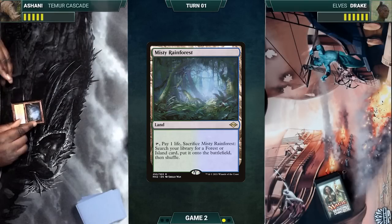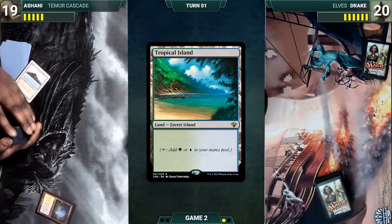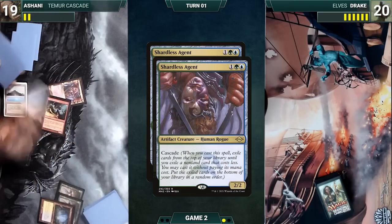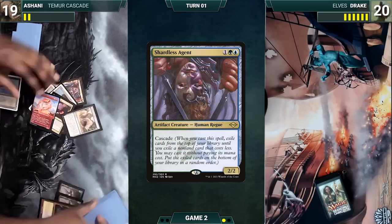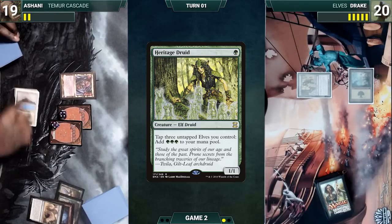Ashani plays a Misty Rainforest, cracks it, pays a life, and fetches up a Tropical Island. He exiles 2 Elvish Spirit Guides from hand, adding 2 green, and casts Shardless Agent. Cascade triggers — he exiles non-land cards until he exiles Crashing Footfalls, casts it, and creates 2 4/4 Rhinos with Trample. He gives the turn to Drake. Drake draws and plays a Forest, casts Heritage Druid, and ships the turn.